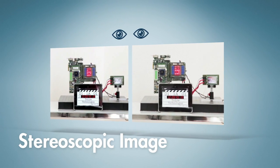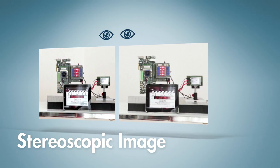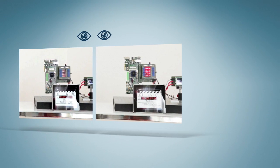Our 3D pixels can therefore precisely steer this image information to exactly where it's needed — your left and right eye. The use of lasers also means colours appear rich and vivid.